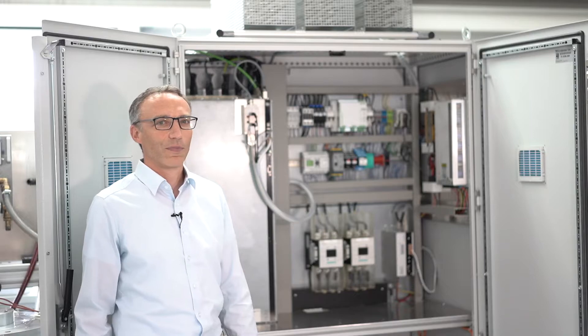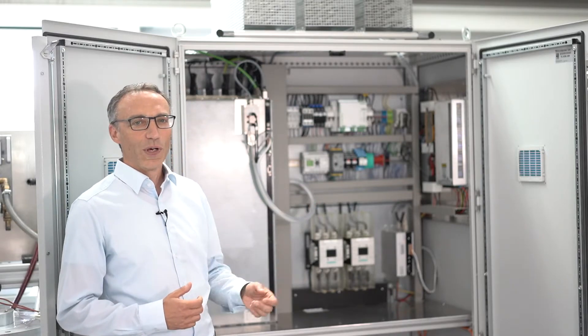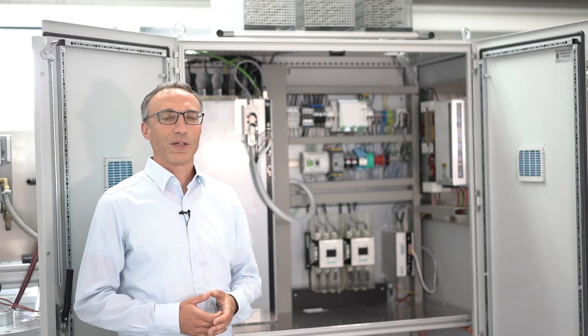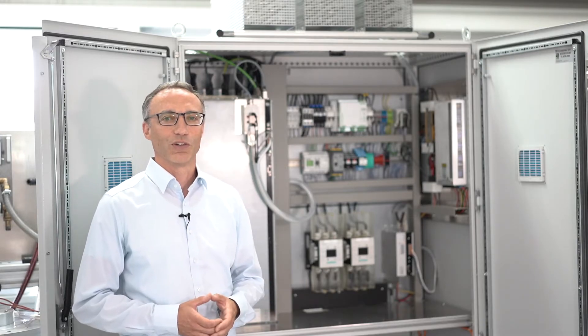But why do users hesitate to employ the magnetic bearing turbo technology? Many people today see big technical challenges posed by modern machines with more and more electronics. We at LTI Motion are just the right partner. Due to direct application experience, our extensive support, and our own wide product range, we offer a unique solution package.